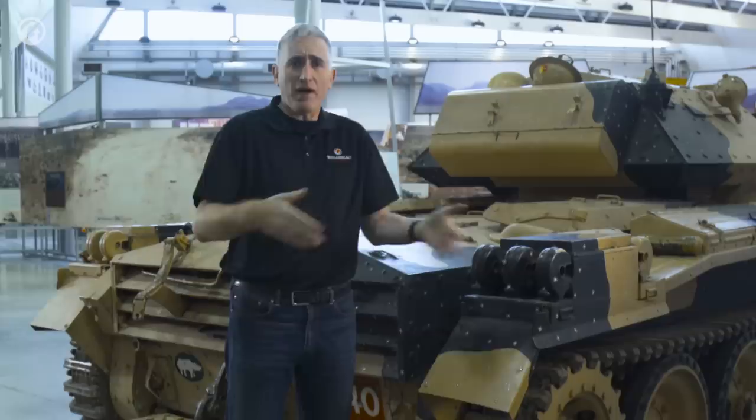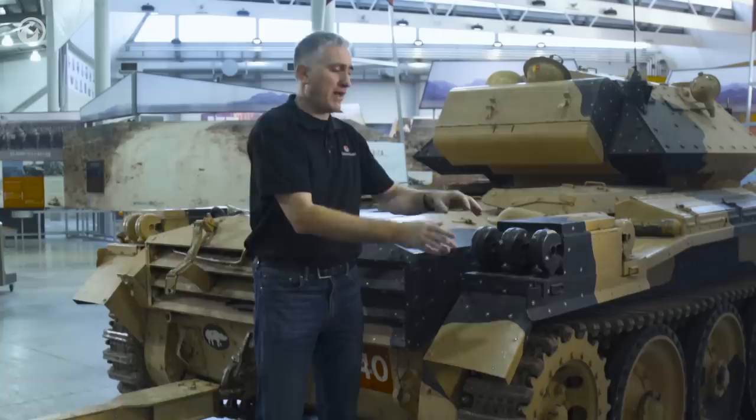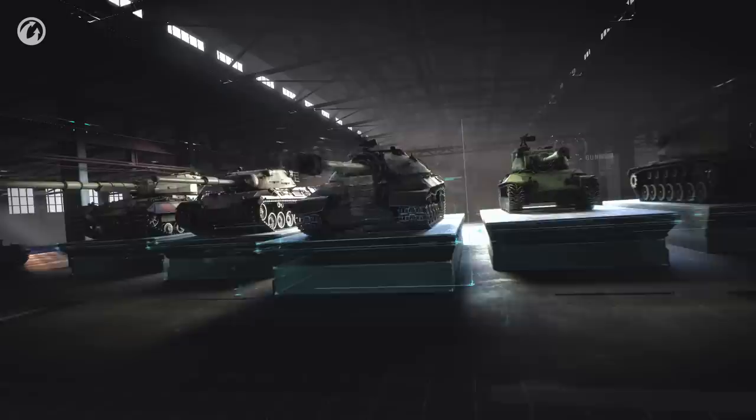Imagine this tank trundling along at about 30 miles an hour in the desert with dust coming up. Anyone who's driven a convertible knows that as a wind block moves forward it creates a vacuum filled by a vortex, so there's actually wind going forwards directly behind the vehicle — right into the air intakes. What were they thinking?